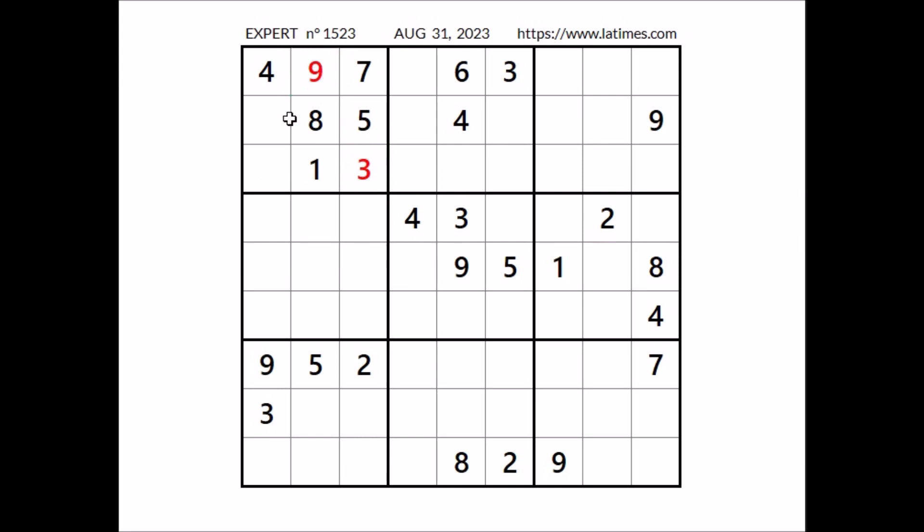Two numbers are missing to complete this sector. In these two places have to go the numbers 2 and 6. 2 and 6 in these two places. We have a matching pair number in this column.